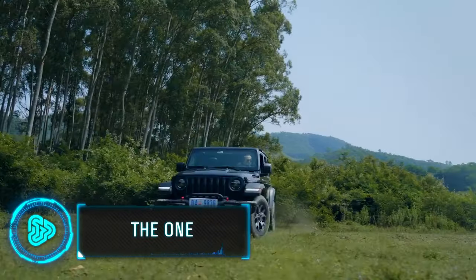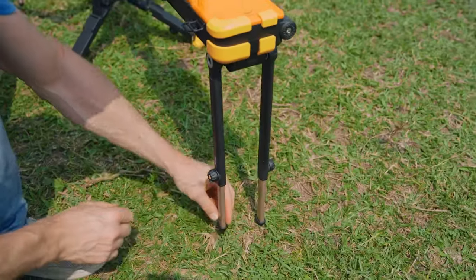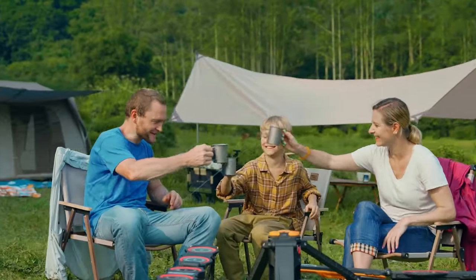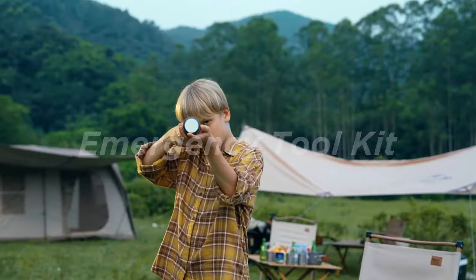Whether you're a seasoned camper or just a beginner, the first rule of outdoor living is to make it practical and easy. This super-efficient outdoor device turns camping into a luxury experience that lets you enjoy the outdoors with all the comforts of home. This all-in-one gadget acts as a camping kitchen, heater, light, and emergency tool kit.